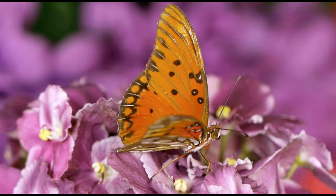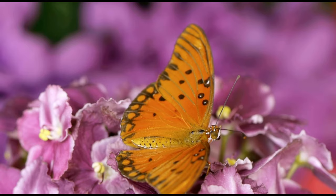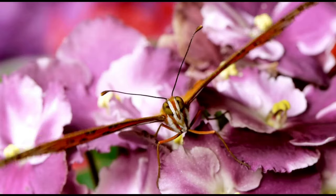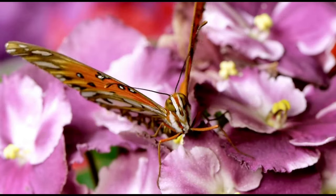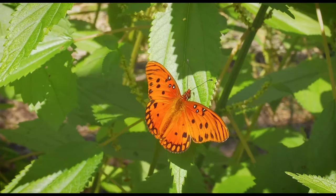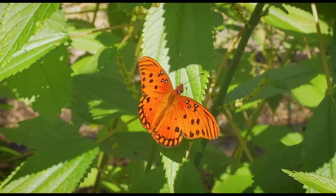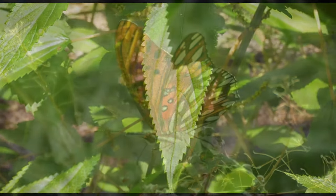These butterflies are dazzling on both sides. The upper surface of the wing is bright reddish-orange with black markings. Females are somewhat darker or more extensively marked, and the forewing contains three black-rimmed white spots. The undersides of the wings bear impressive black markings with many striking iridescent silver spots.